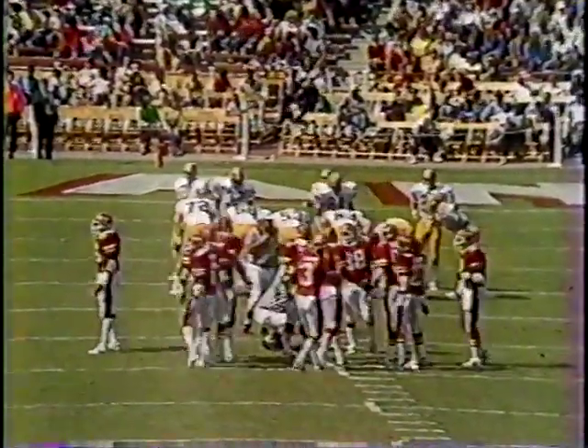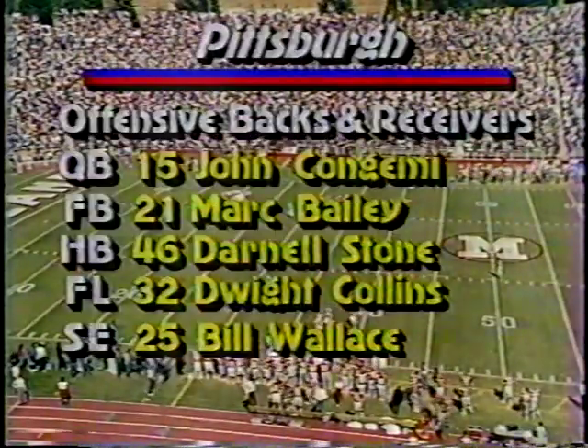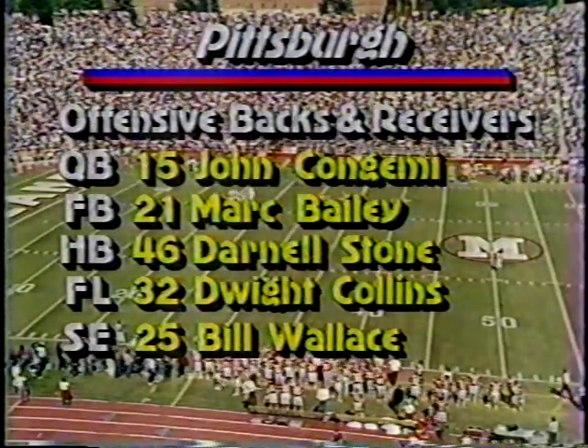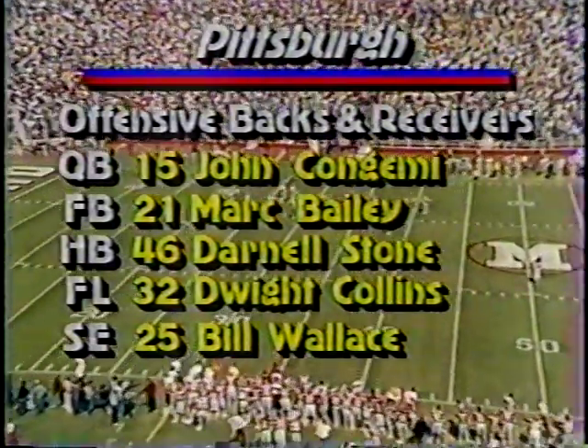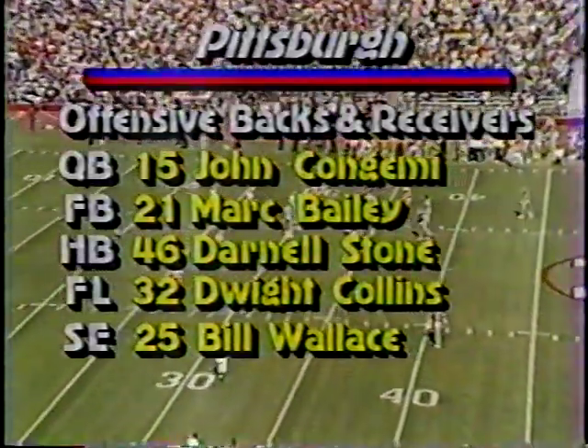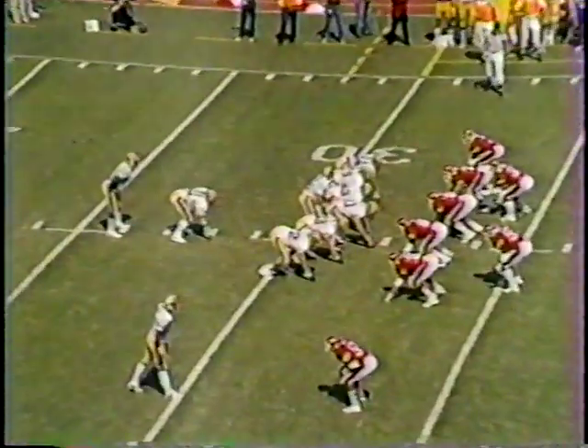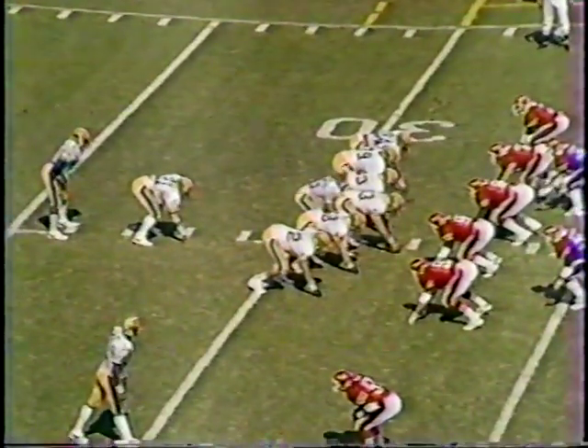I was surprised the way Maryland seemed to move the ball with a lot of ease down there, Bob. Take a look now at the Pittsburgh offensive backs with Congemi, Bailey, Stone, Collins, and Wallace. And come to the near sideline right now with Wallace. Look for Pitt to come out and throw the ball, possibly short slants to the receivers.